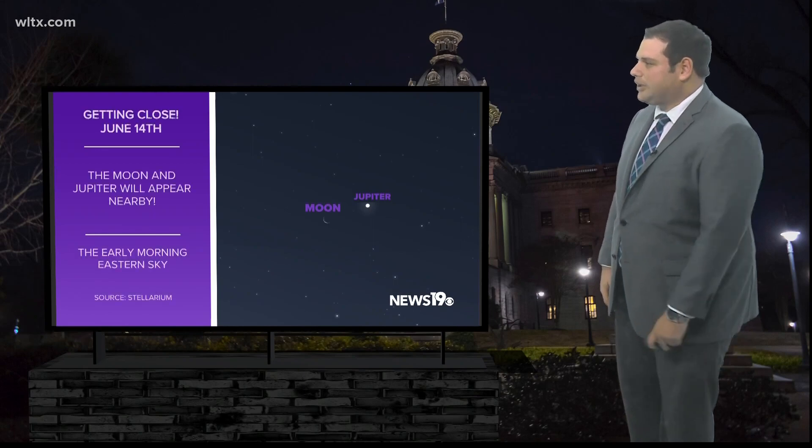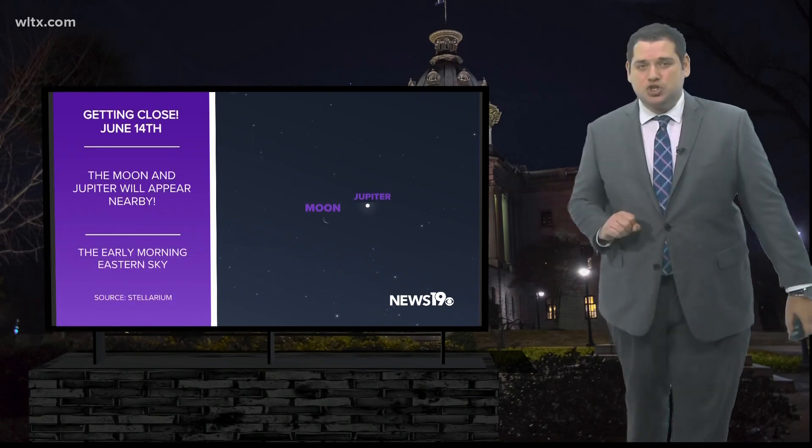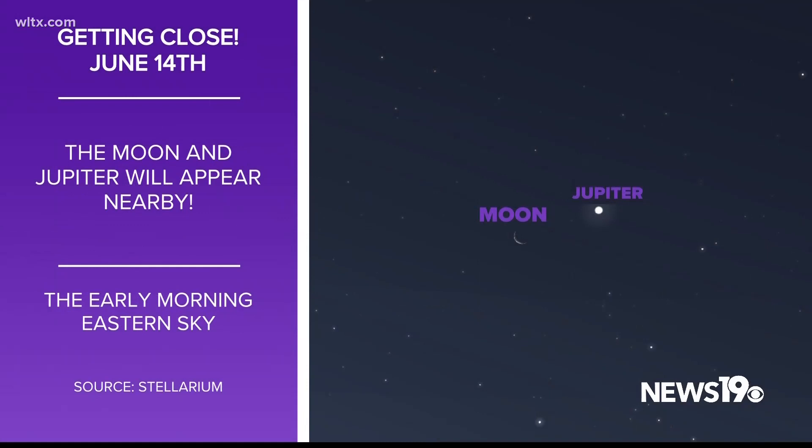Starting on June 14th, we can see the moon and Jupiter in the morning skies. This is towards the east, right before sunrise.